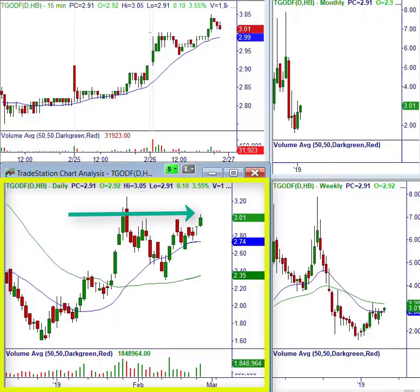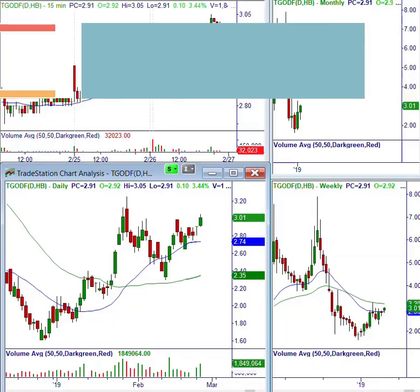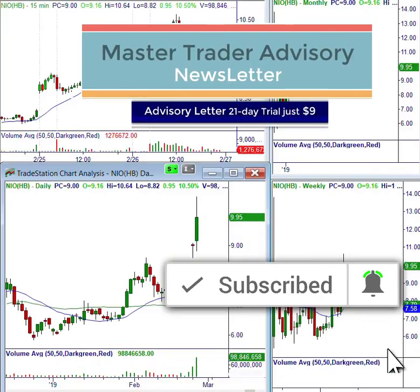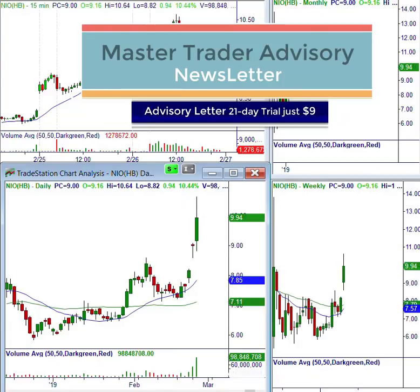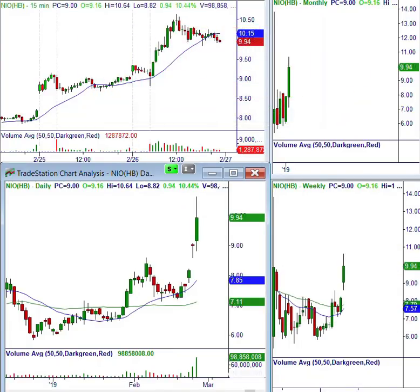That's it for the scan. Email me at dan@mastertrader.com with any questions. For our subscribers and the advisory letter, we'll be issuing formal trades. We'll keep our subscribers posted via emails and Telegram alerts. Good trading, everyone.